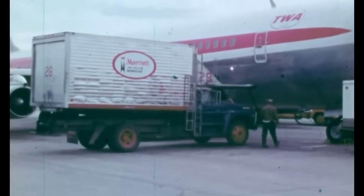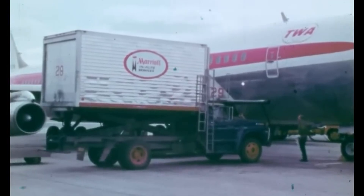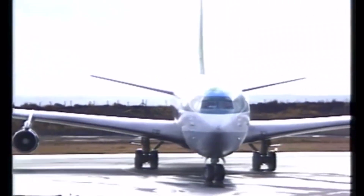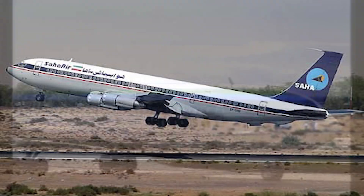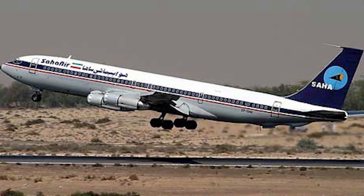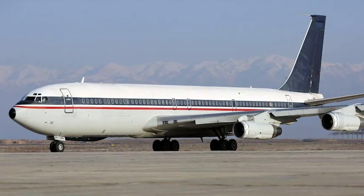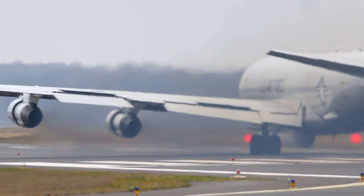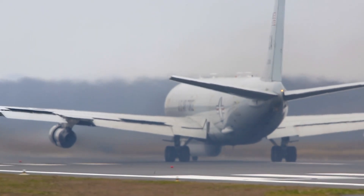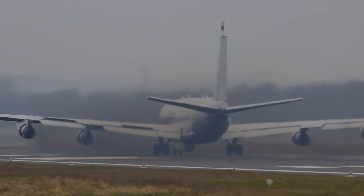Transworld Airlines operated the last scheduled passenger flight of a 707 for a U.S. carrier on October 30, 1983. Nonetheless, several international airlines continued using the 707 into the 1990s, with Middle East Airlines flying them until nearly the end of the decade. The final commercial operator of the 707 was Saha Airlines of Iran, which suspended its scheduled service in April 2013 but continued using the aircraft for the Iranian Air Force. As of 2019, only a few 707s remained in operation, primarily serving military roles such as aerial refueling and surveillance missions.